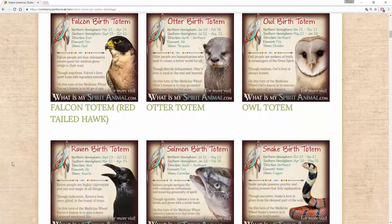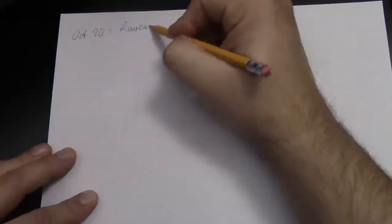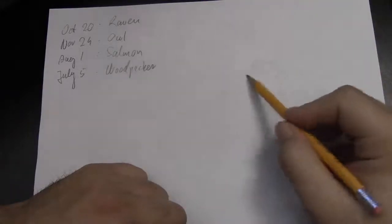I looked up their spirit animals on whatsmyspiritanimal.com by birth date, and then I made a sketch of their totem. They have two daughters — the younger is a raven and the older is an owl. Mom is a salmon, and dad is a woodpecker.